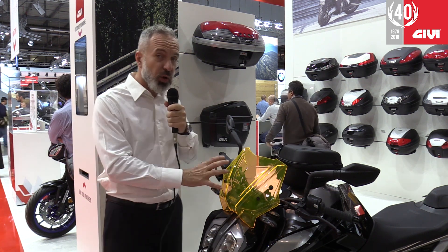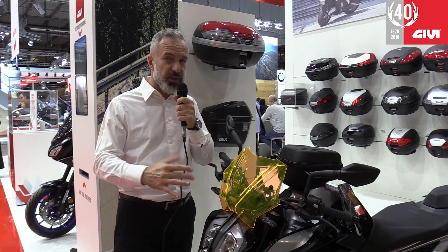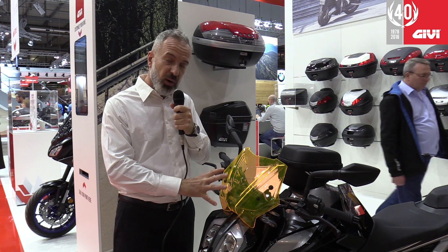For 2019 we're adding an extra color to our eye system. The original one was blue and still available of course. Then we have lime green and now we just added orange.